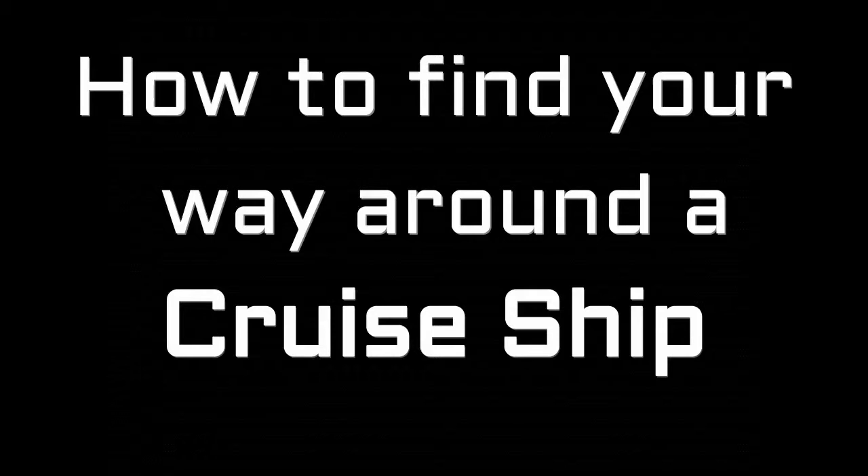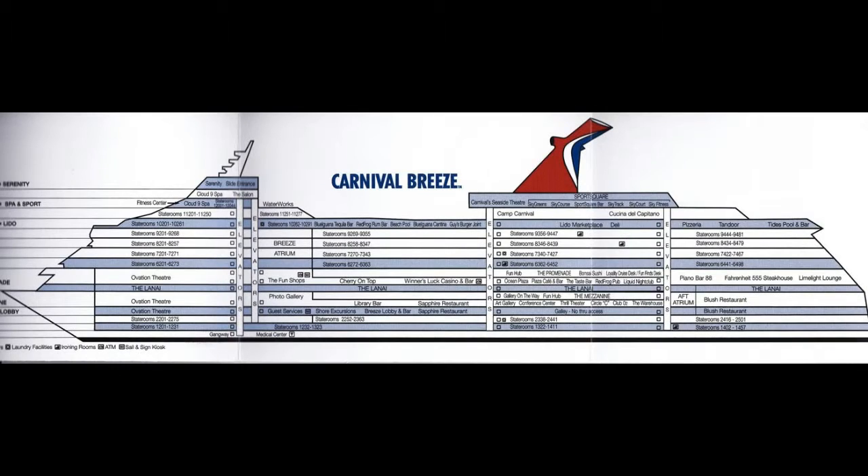A few tips right off the top: first of all, get yourself a deck plan pamphlet when you check in, or print one off online before you get on the trip. First of all, locate your cabin on the deck plan.